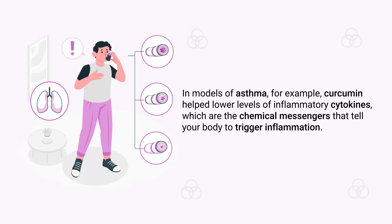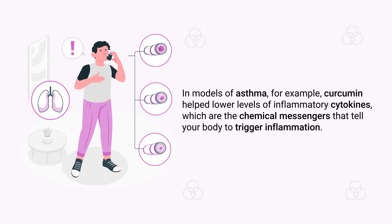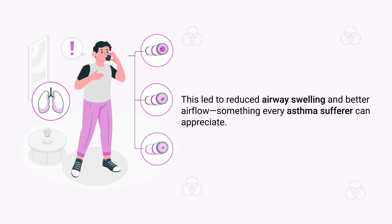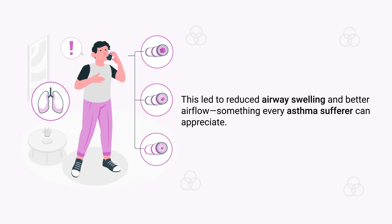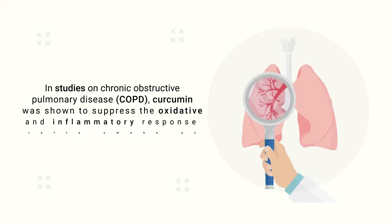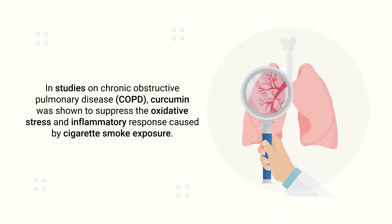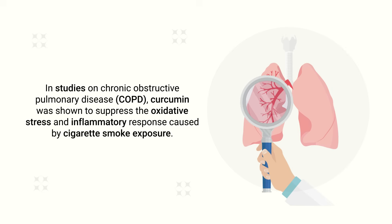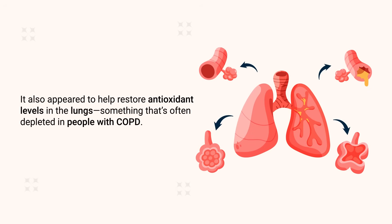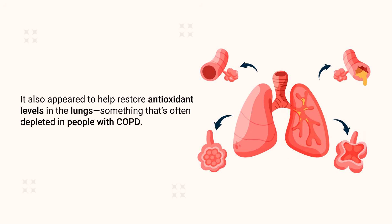In models of asthma, curcumin helped lower levels of inflammatory cytokines — the chemical messengers that trigger inflammation — leading to reduced airway swelling and better airflow. In studies on COPD, curcumin was shown to suppress the oxidative stress and inflammatory response caused by cigarette smoke exposure. It also appeared to help restore antioxidant levels in the lungs, something that's often depleted in people with COPD.